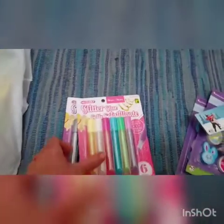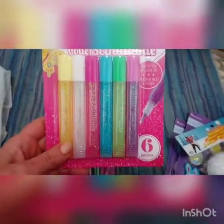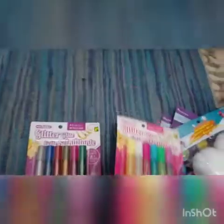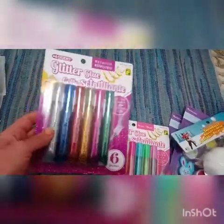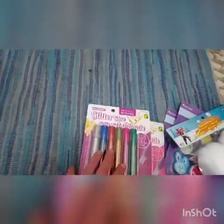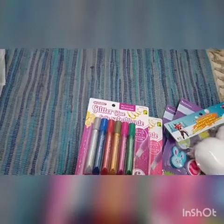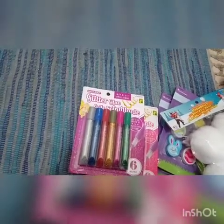I also picked up two packages of glitter glues — they are $1.25 each. This one is like the Easter colors, more pastel type of colors. And these are more the basic colors: blue, red, green, gold, silver, and pink. I picked those up because my son loves decorating and using all different kinds of art materials, so those will come in handy when we're making projects for people.